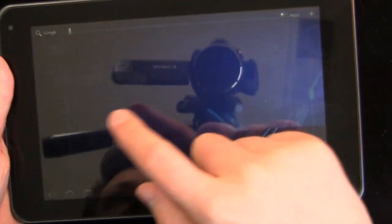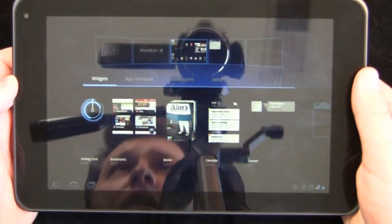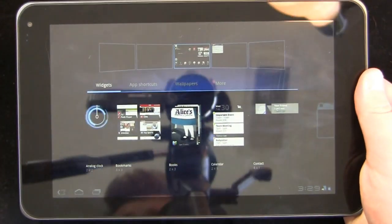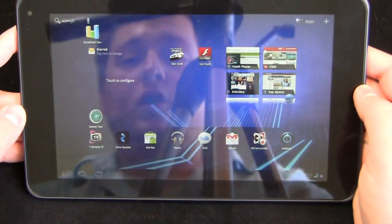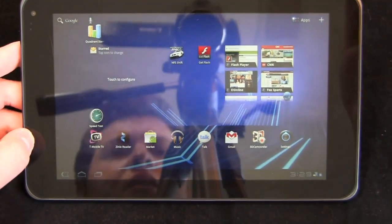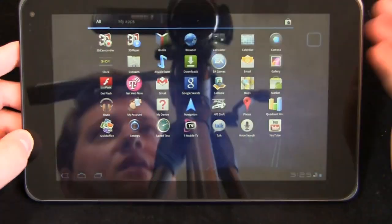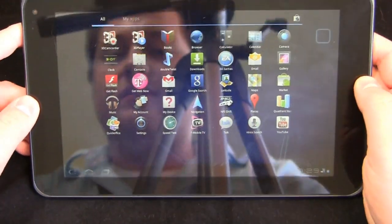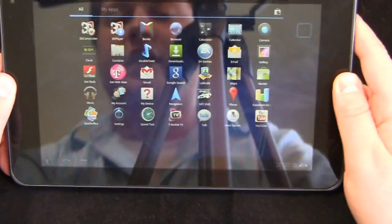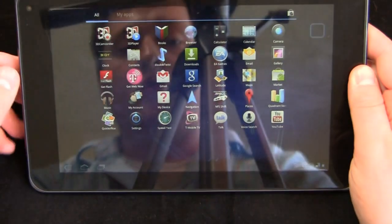Overall it retains a clean look and feel, and you have the ability to add your widgets, app shortcuts, wallpapers, and more, just like you could on other Honeycomb tablets like the Motorola Zoom. What comes pre-installed that's specific to this device includes 3D Camcorder, 3D Player so you can view your 3D content with those glasses, and Google Books.